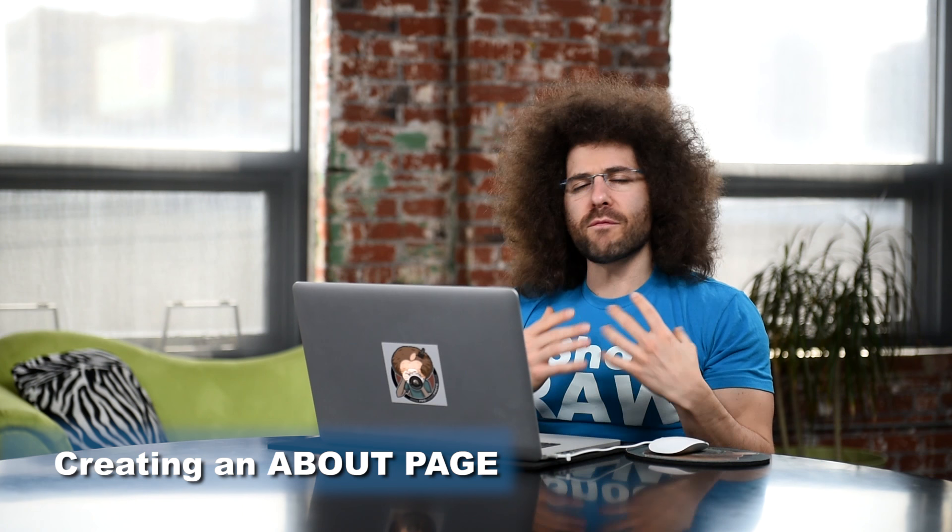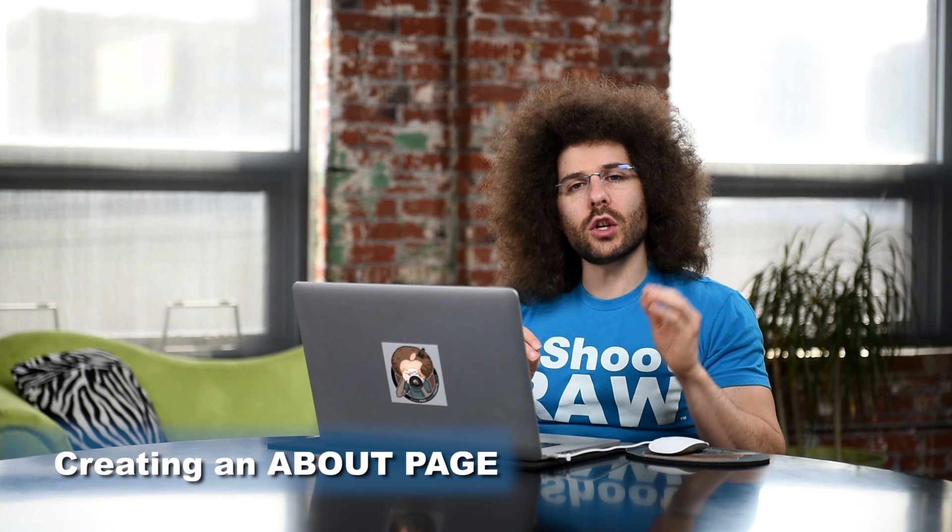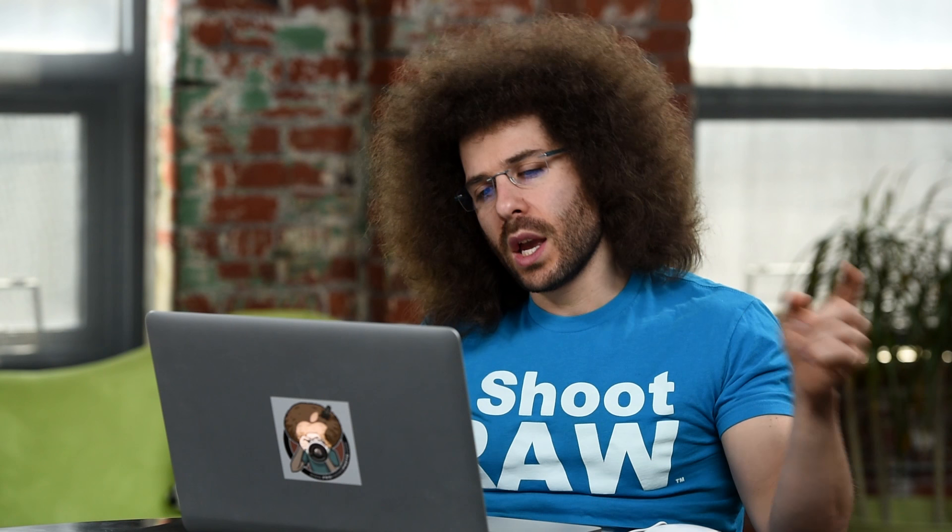One of the more important pages on your website should be the about page. What information are you going to put there? What kind of message are you trying to deliver to whoever is reading your page? These are things you have to think about. Also, where does the about page show up on your website? I've seen websites where the about page is first. I think the about page and contact should be the last things you see in a toolbar.